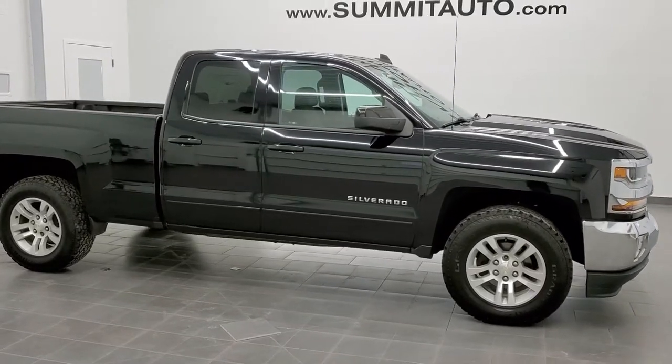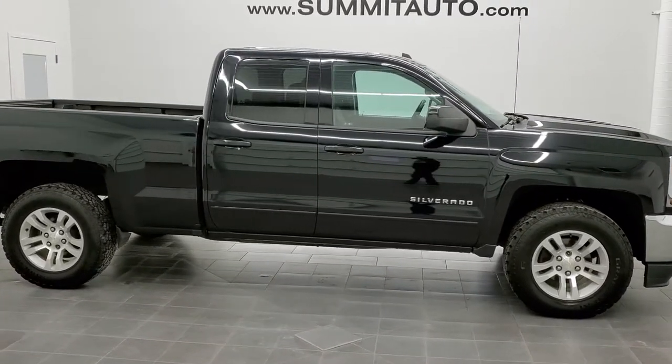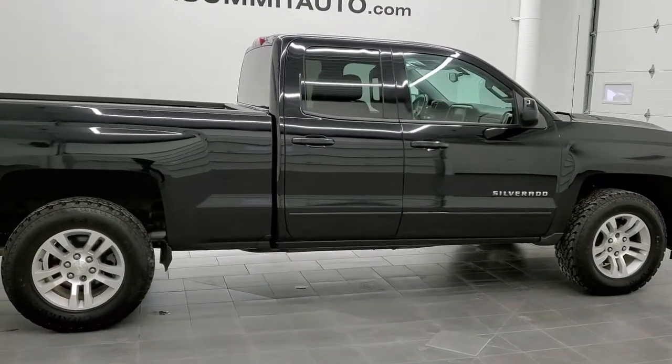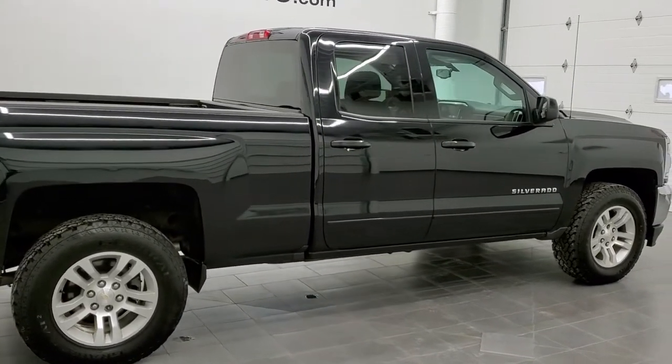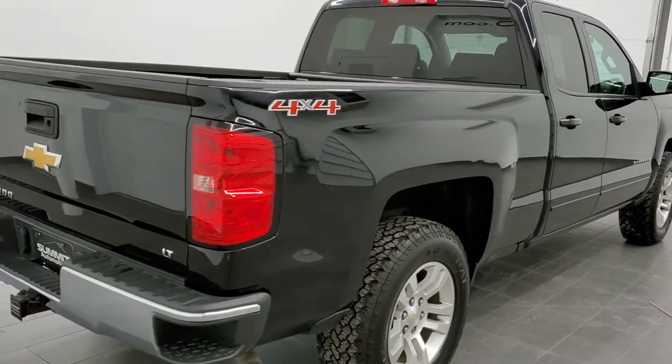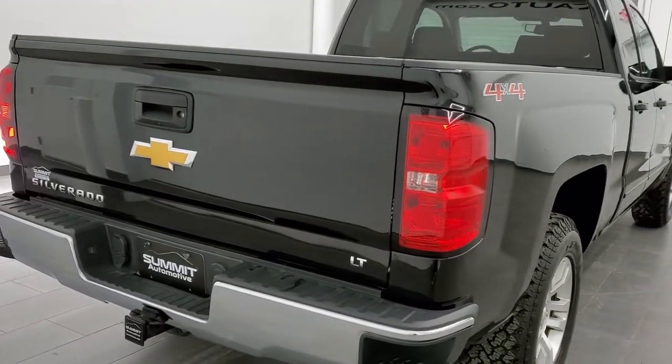This is stock number 11306A. We are here at Summit Automotive in Fond du Lac, Wisconsin, your new and used light duty truck headquarters. Today we are checking out this super clean 2016 Chevy Silverado double cab six and a half foot box.